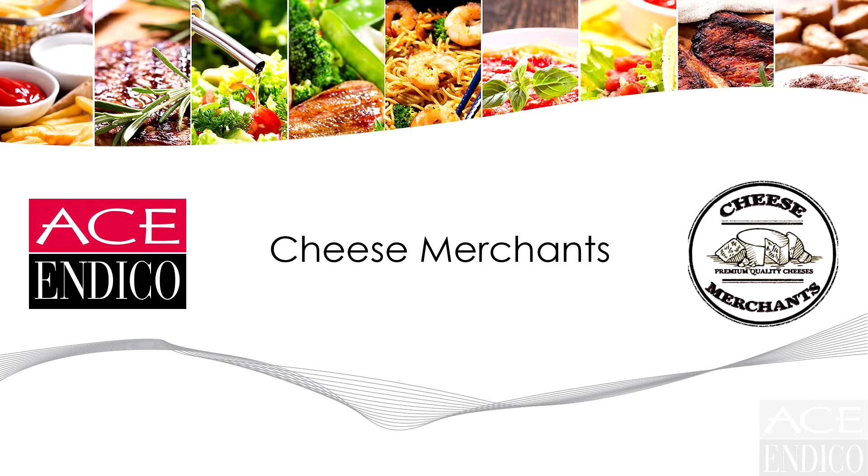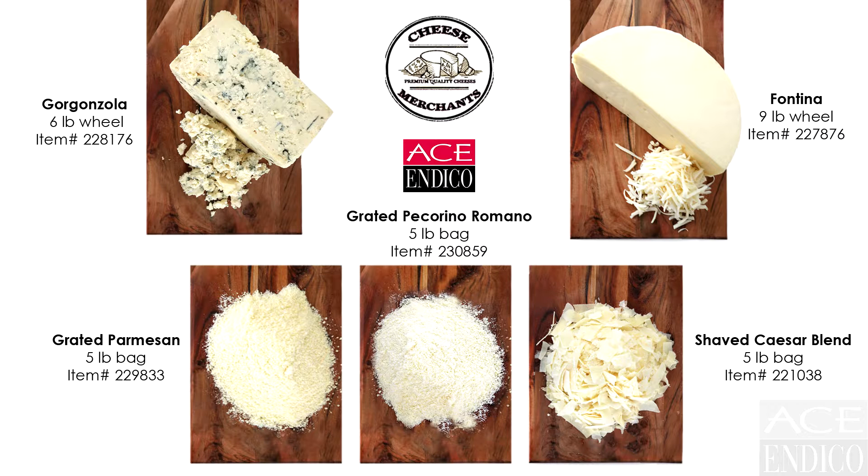Welcome to the Ace Endico virtual training series. Today, we'll be highlighting the finest cheese from Cheese Merchants, a great partner of Ace Endico's. Parmesan, Romano, Gorgonzola, and Fontina are just a few of the great selection available here at Ace Endico.